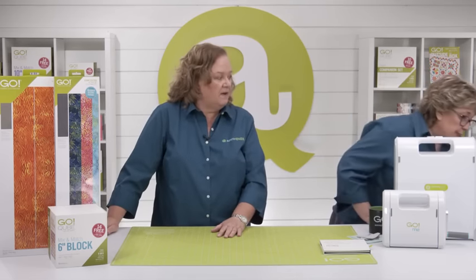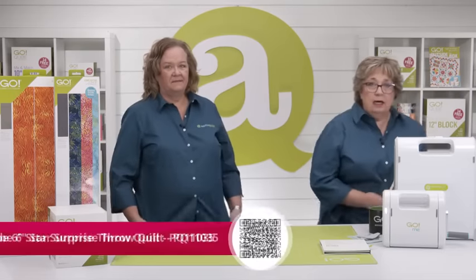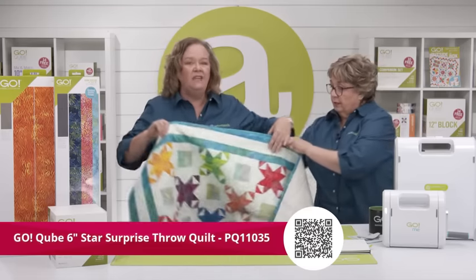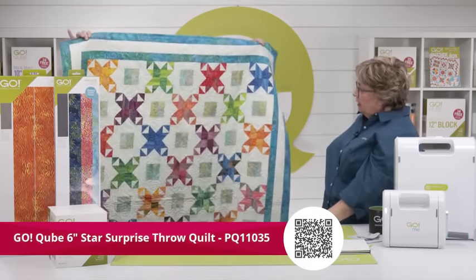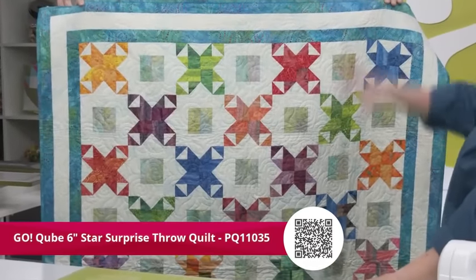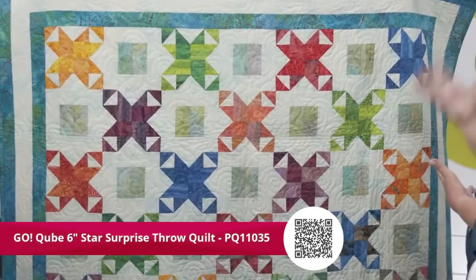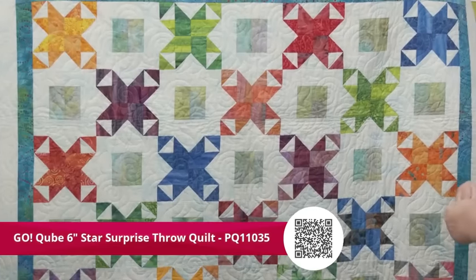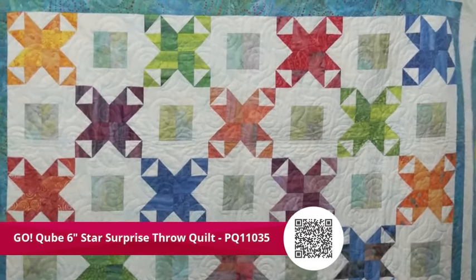Let's look at some samples made with the 6-inch cube and the multi-strip. This is one of my all-time favorites — the Go Six Inch Star Surprise. It's a big quilt, and look at how pretty it is! It has a very scrappy look, but you could use any fabric — batiks, seasonal fabric, solids, prints — it would give it a whole different look. You could even make it for Halloween.